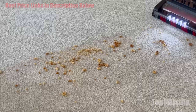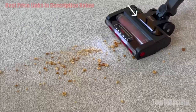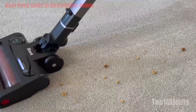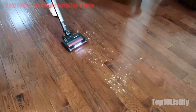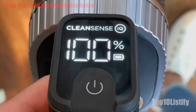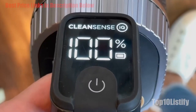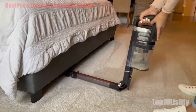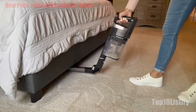The Shark Stratos Cordless with CleanSense IQ IZ862H is designed to tackle the common obstacles to vacuuming your home. Its flexible head and wand allow you to vacuum at 90-degree angles and beneath furniture without bending down, while thanks to its CleanSense IQ technology it can sense how much dirt is on a floor and increase the suction power accordingly. It has a few minor drawbacks, but they're comfortably outweighed by the plus points.